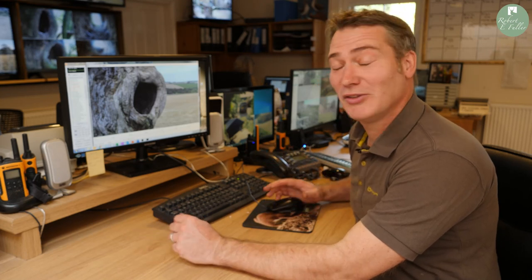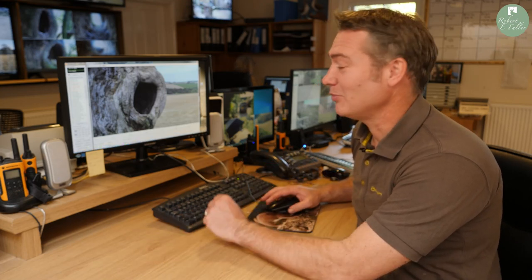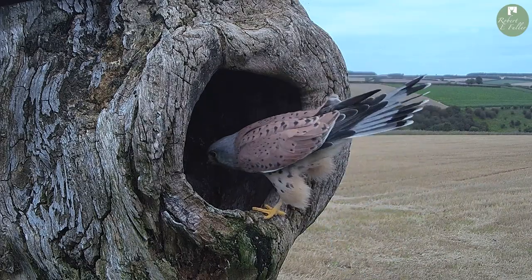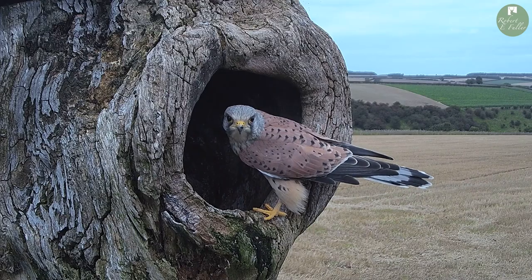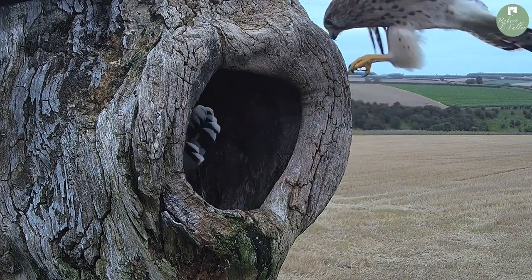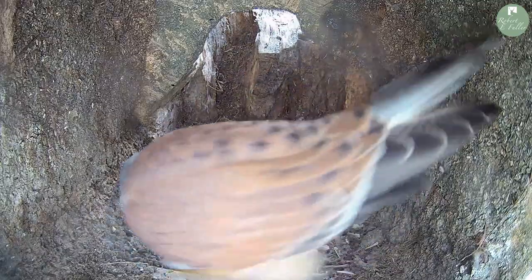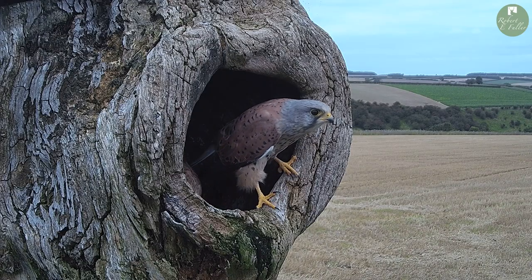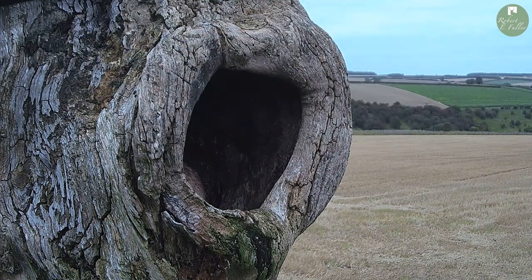It's September now and we don't see much of the young kestrels anymore, but the adult pair are still here in the valley and they're actually prospecting new nest sites. We've got them here checking out a sycamore stump, and this is fabulous to see. This behaviour is great to see, but this isn't the earliest I've seen them prospecting nest sites — I've actually seen them in July prospecting nest sites. So this is a real great start to the next breeding season.